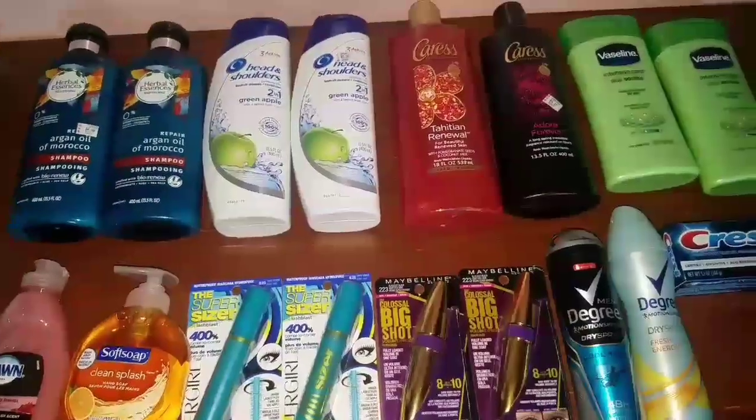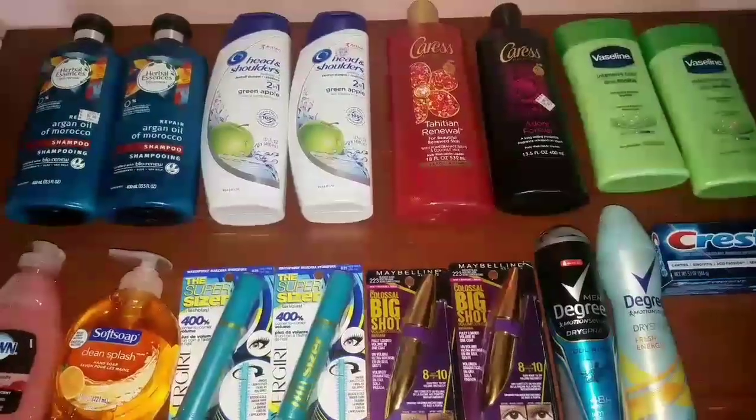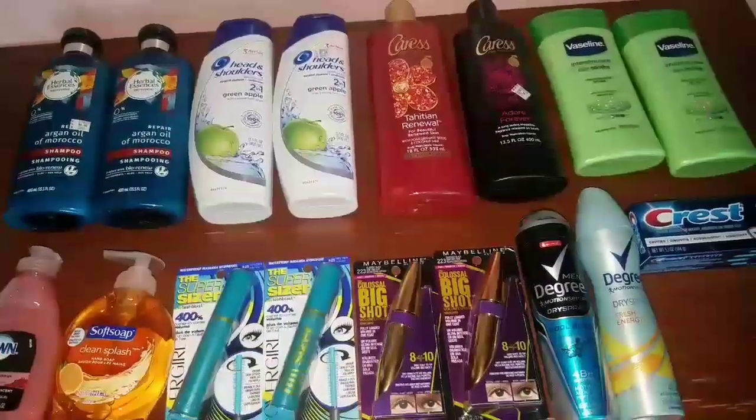Hey guys, it's Myra here once again. How are you guys? Good morning. Here is my haul for CVS this week of October 1st through October 7th.